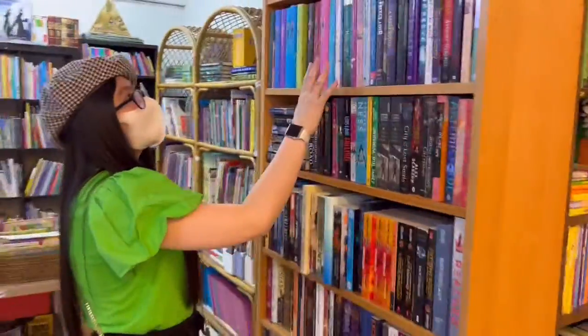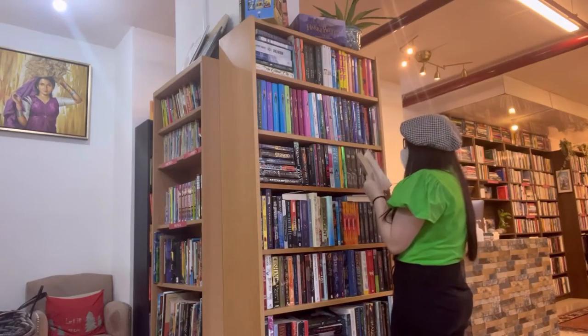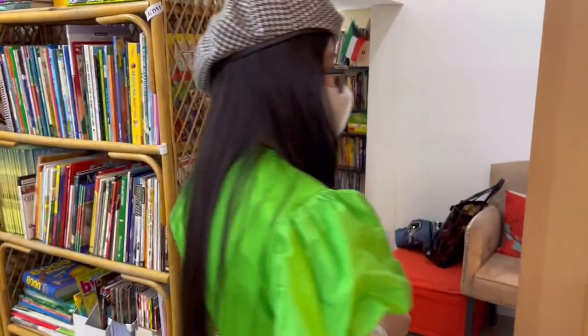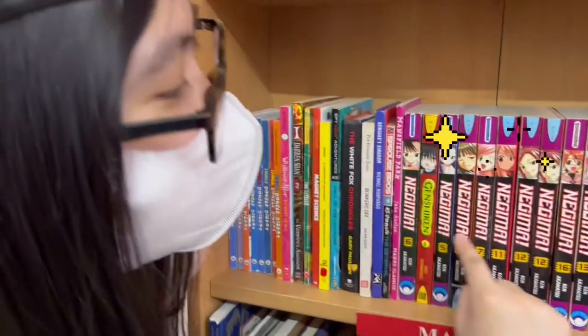Going on to my hall, we have here young adult books that I'm really a big fan of. This is my section — I'll be getting this one, and I'm actually planning to buy two books for today. This is the most important part since I know that most of my viewers really like manga. We have a manga section for you guys — one shelf.